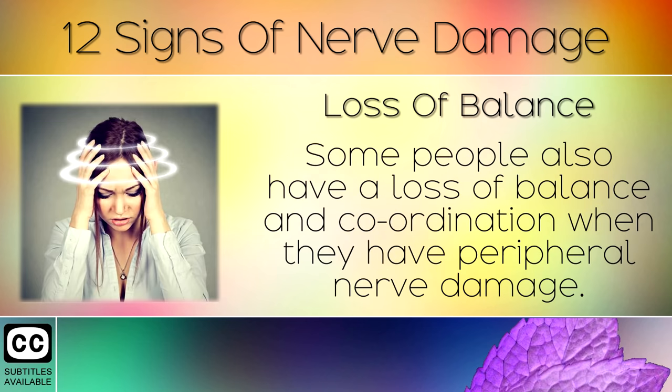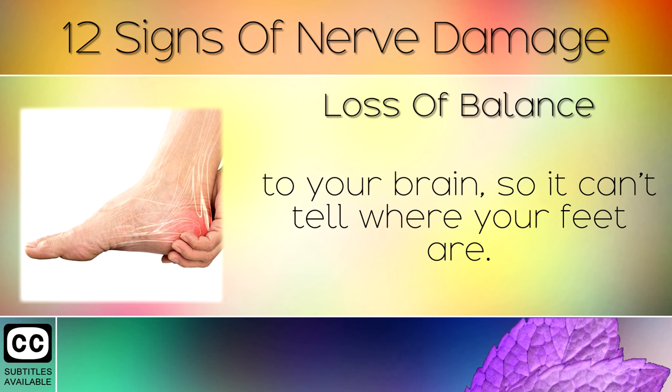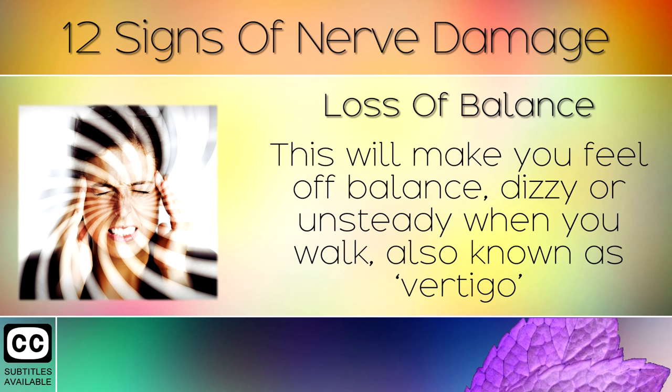Sign 2: Loss of Balance. Some people also have a loss of balance and coordination when they have peripheral nerve damage. Damaged sensory nerves in the feet block the proper signals to your brain, so it can't tell where your feet are. This will make you feel off balanced, dizzy or unsteady when you walk, also known as vertigo.